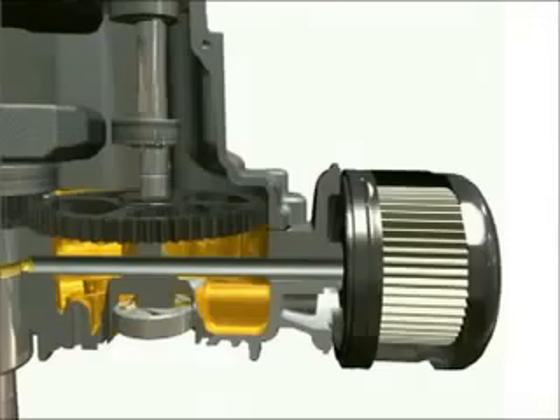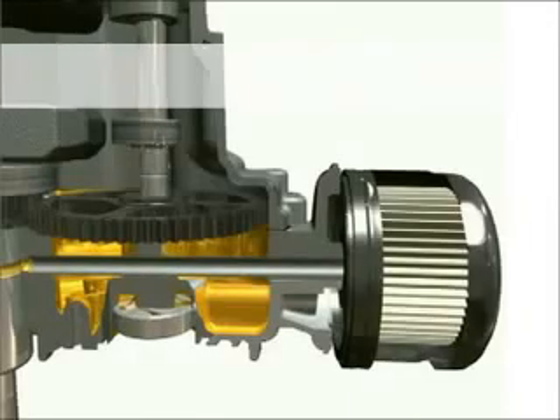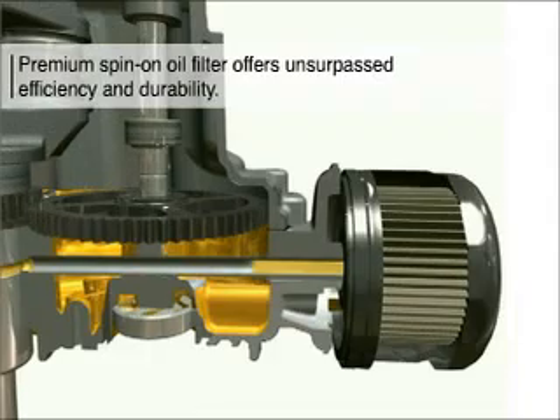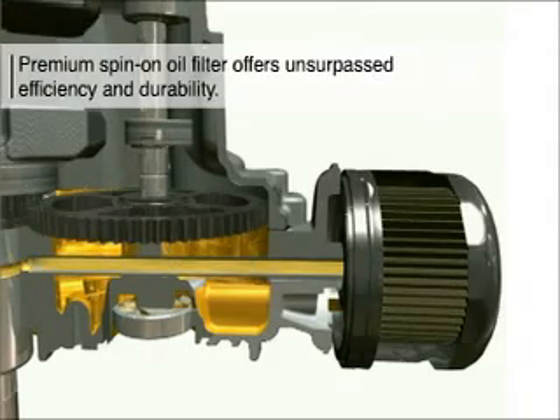The full-pressure lubrication system uses a premium spin-on oil filter. This automotive-style filter provides unsurpassed durability and removes up to 95% of contaminants.